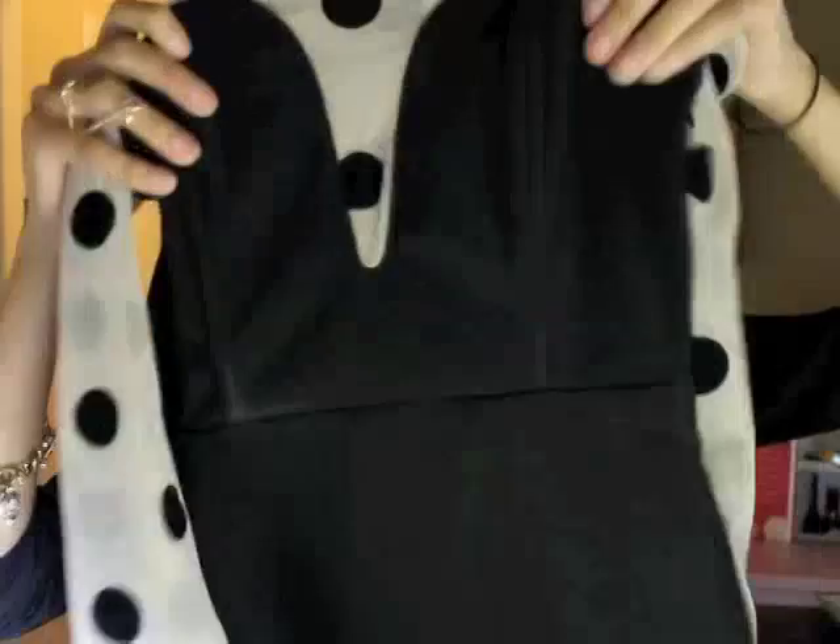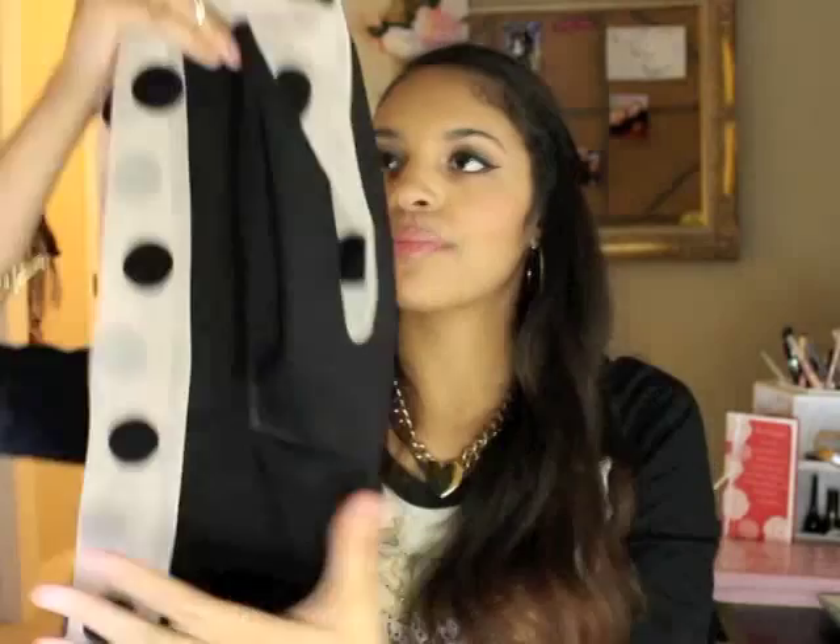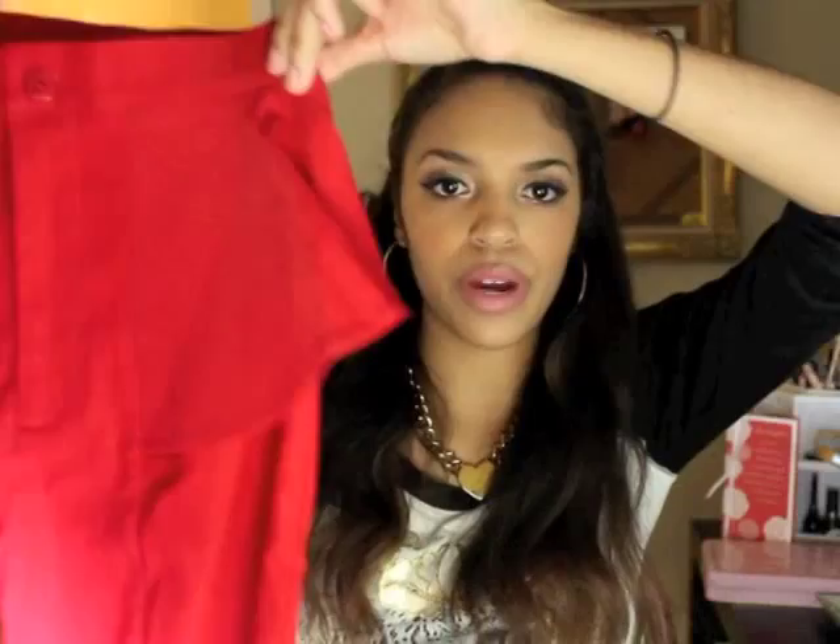It has a cute little super dip neckline and it's completely bodycon all the way down. I've been waiting for this to go on sale for a long time — it was about 70 bucks and I got it for around 20. I also got some red peplum pants.